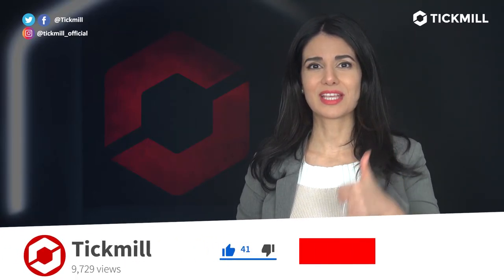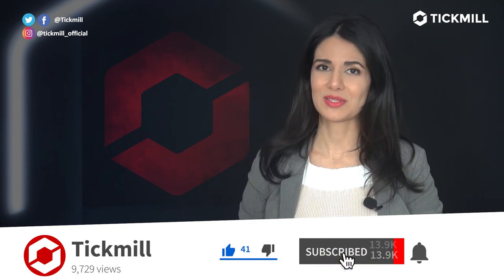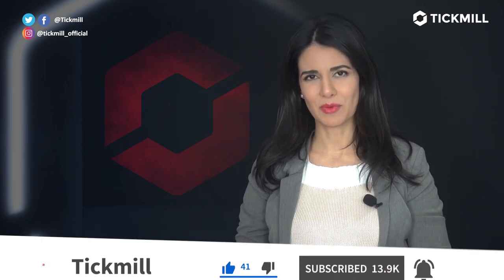Of course, trading in the financial markets involves a risk of loss, and you should only trade the money that you can afford to lose. If you liked this video, give it a thumbs up and subscribe to the Tick Mill YouTube channel. I'll get back to you with more updates tomorrow.